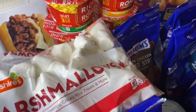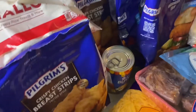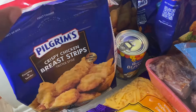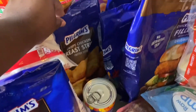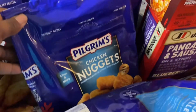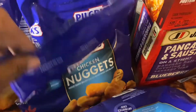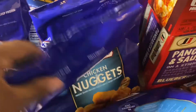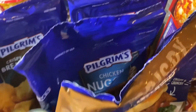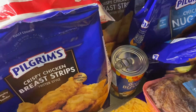I have some marshmallows I'm going to put on my sweet potatoes. I also have some crispy chicken breast strips and some chicken nuggets — I have two bags of those. Y'all, I'm telling you, this is some good chicken nuggets, and the chicken strips, if y'all haven't tried these, y'all need to try them.